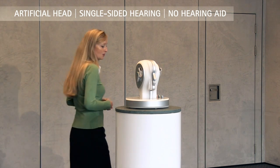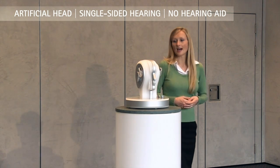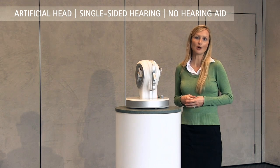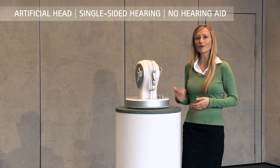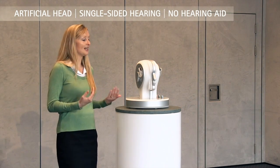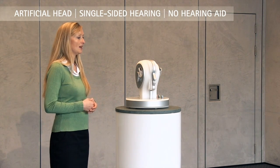I'm going to walk around, and hopefully when I'm standing on the deaf side you'll notice how much more difficult it is to hear me with the background noise present.